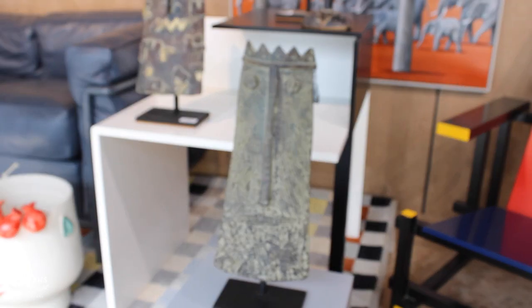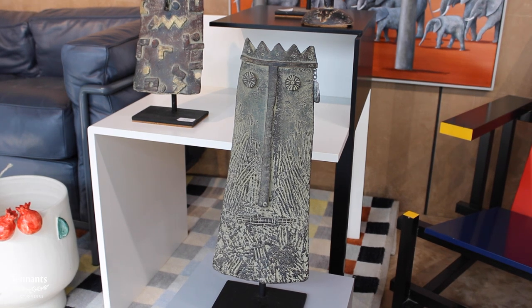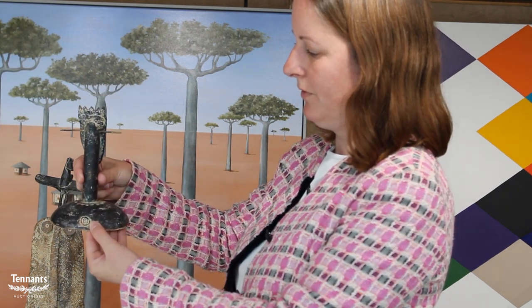Here we have four works in the sale by John Maltby. John Maltby started his life off as an artist and sculptor and then read a book by Bernard Leach, a potter's book. He was so inspired that Bernard Leach convinced him to go and do an apprenticeship with his son David Leach, which he did. He then set up his own pottery in Devon.